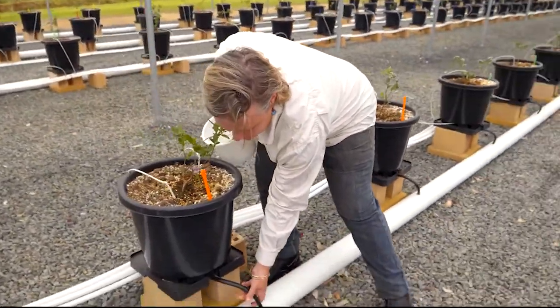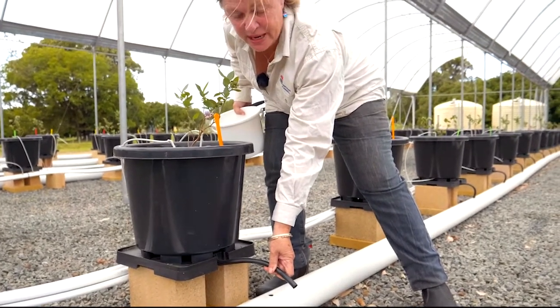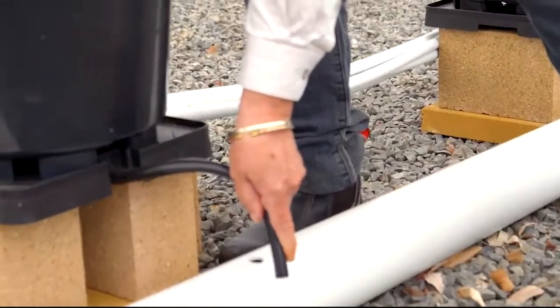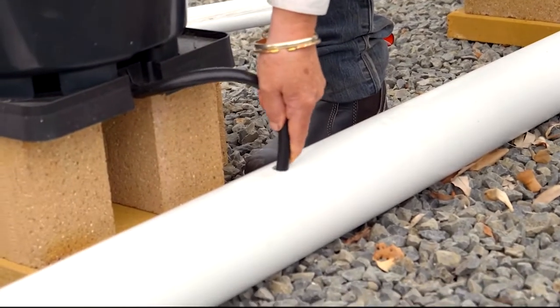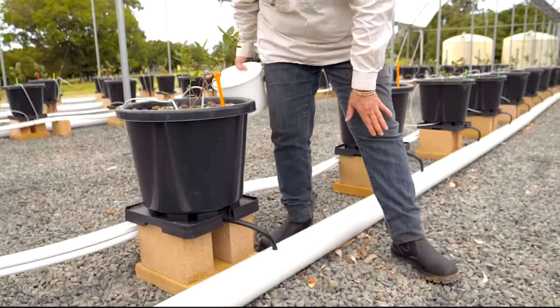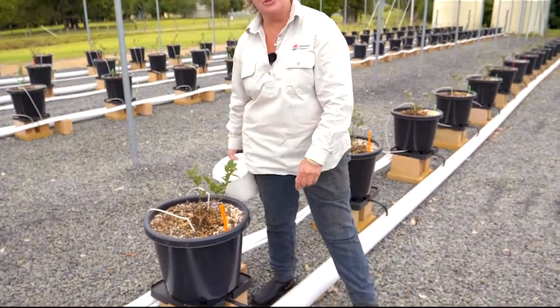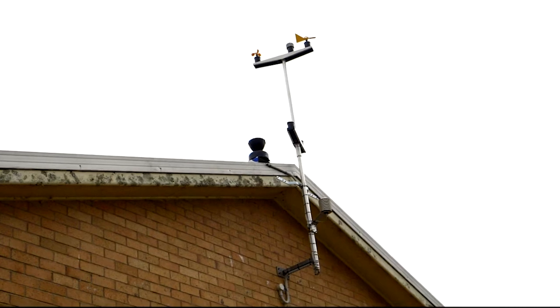Where the drain comes out of the pot, we'll be able to collect the runoff — the drain water as samples — and we'll measure that for pH, conductivity, and other nutrients that are coming out. That will be part of our trial too.